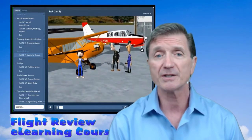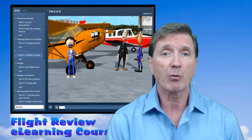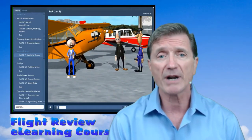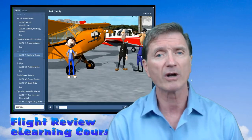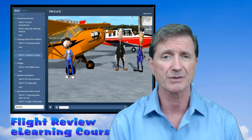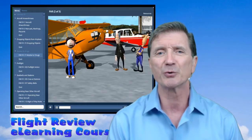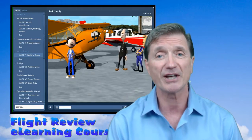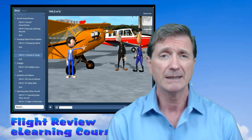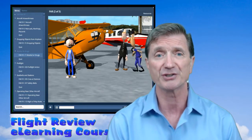Now, as you know, you're required to take a flight review every 24 calendar months, and the review requires you to fly with an instructor for at least one hour and have at least one hour of ground review on Part 91 of the Federal Aviation Regulations. Flying is the easy part for most pilots. It's the ground review of the regulations that often makes us feel as if our mental wheel stopped spinning because our mental hamster just died.